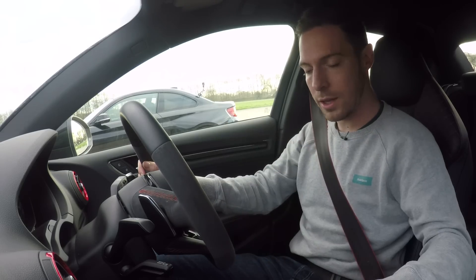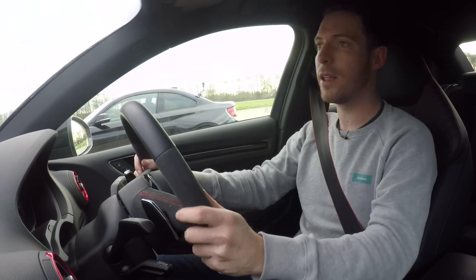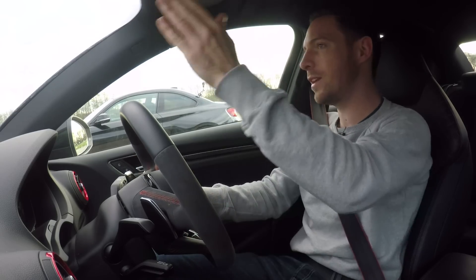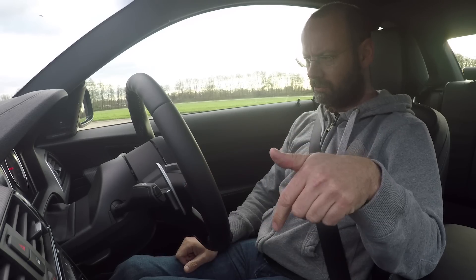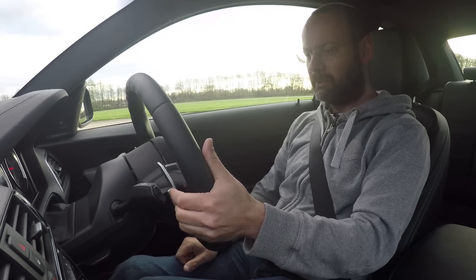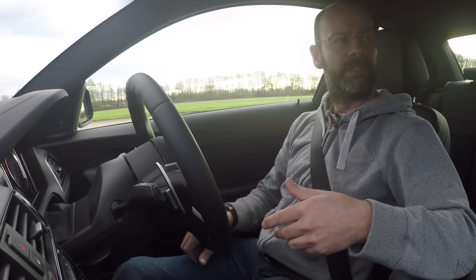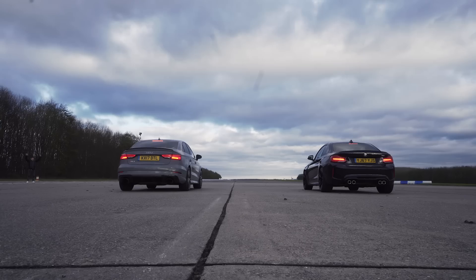Launch control: gearbox in sport, traction control in sport mode as well, left foot on the brake, floor the throttle with your right foot and then step off the brake, and the thing just pings off the line. For the RS3, I've got to be in DSC off-drive or DSC sport drive. I've got it off, then pull back on the lever, put on the brake hard. Everything's got to be up to temperature. Launch control is active, so here we go — let's find out which of these two cars is quicker.